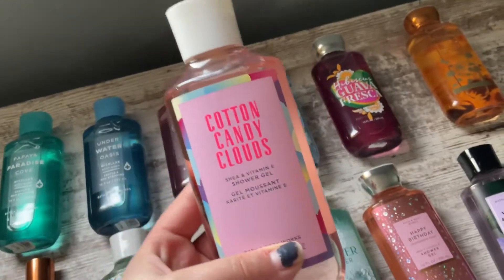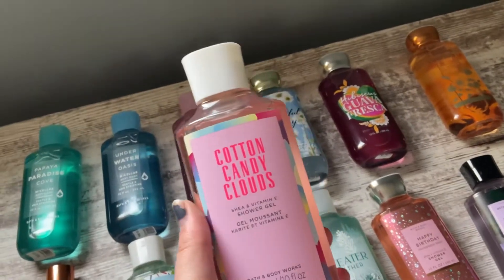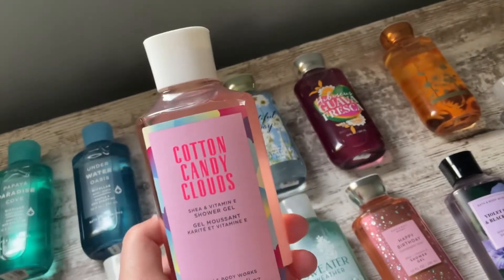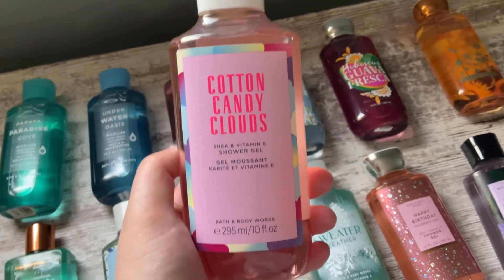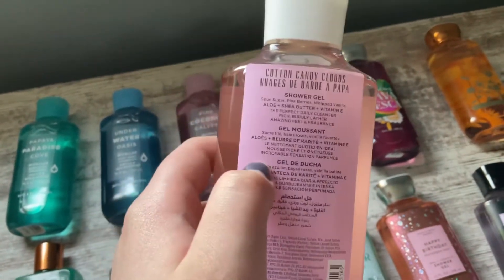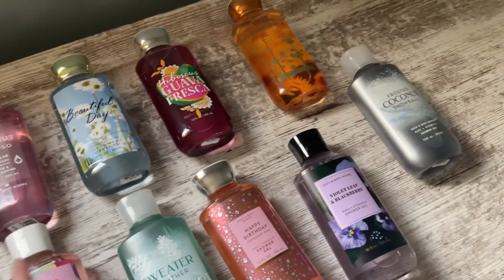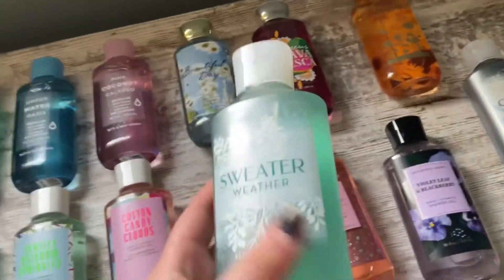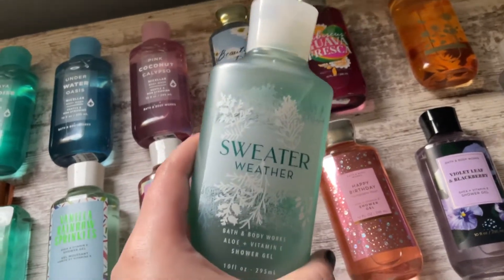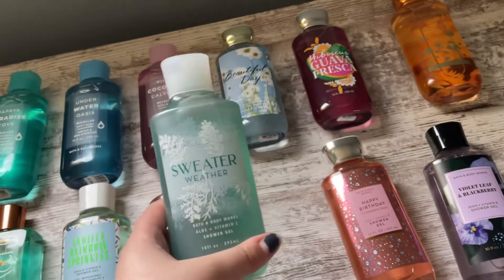Then we have Cotton Candy Clouds. I like this packaging a little more than Vanilla Rainbow Sprinkles — one, because the text is easier to read, and it's just kind of prettier. This is a very sweet scent. It doesn't necessarily smell like cotton candy, more berry-like. The notes are Spun Sugar, Pink Berries, and Whipped Vanilla — it smells like sugary pink berries. Cotton candy doesn't really have a distinct scent; it just smells like sugar but has a different taste.